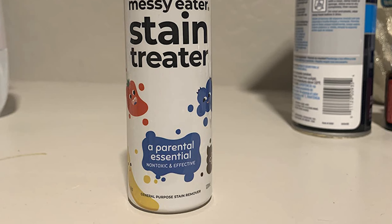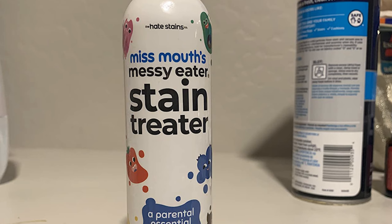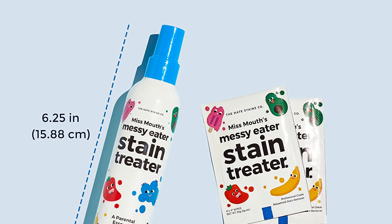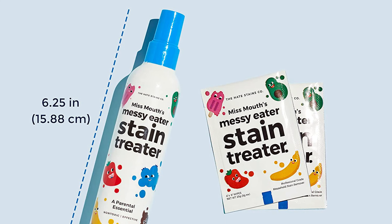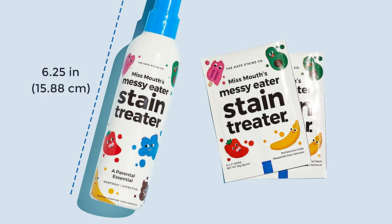This lightning-fast stain remover spray is perfect for clothes, toys, and carpets, and even impresses grandparents. The spot remover for clothes is designed to be safe for use around kids and pets and has received positive reviews.